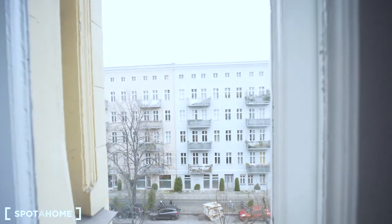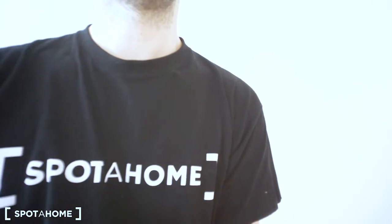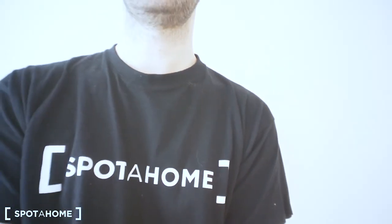The whole flat is entirely newly refurbished — everything is brand new. It is also an Altbau, as Germans would say, meaning it's an old building. That means you get a really huge space here since the ceiling is quite high.